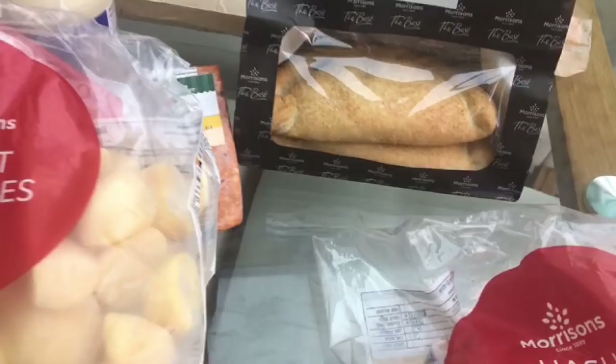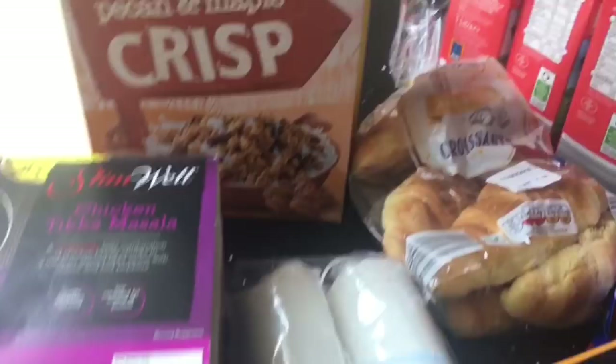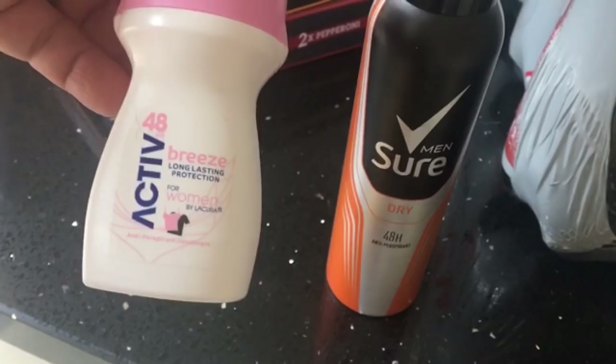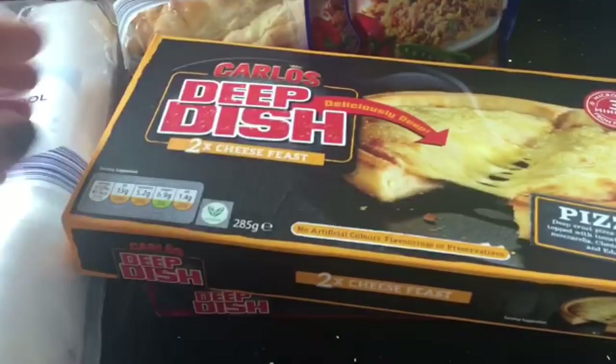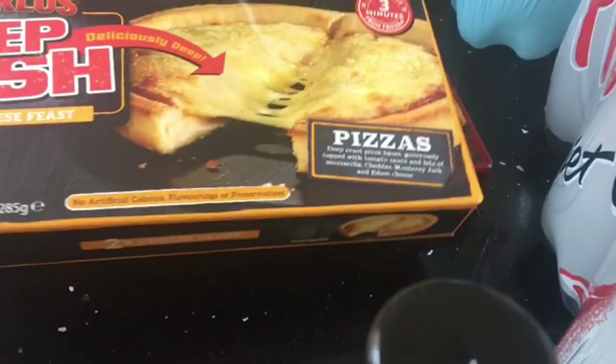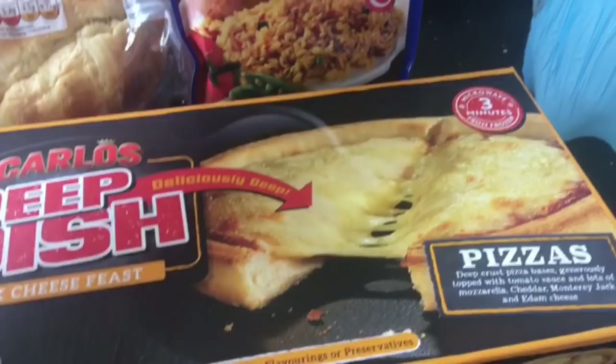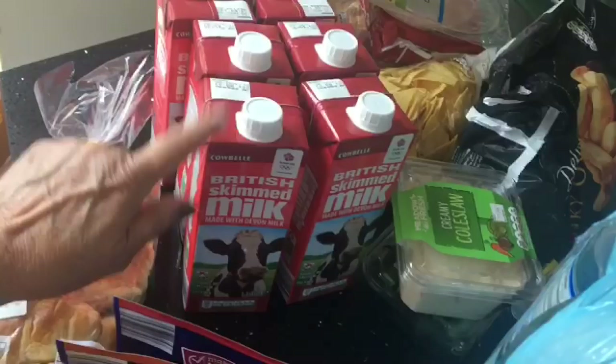In Aldi, I picked up some choco rice cereals, pecan and maple crisp cereals, a couple of the Slimwell meals just for convenience — these are the chicken tikka masala, so I picked up two of those. Some cotton wool pads, Sure deodorant for Chris, and I really love this roll-on deodorant from there for me. Two packs of the Carlos deep dish pizzas — cheese feast and pepperoni. A couple of savoury rice, chicken flavour and beef flavour, some croissants, and long-life skimmed milk.